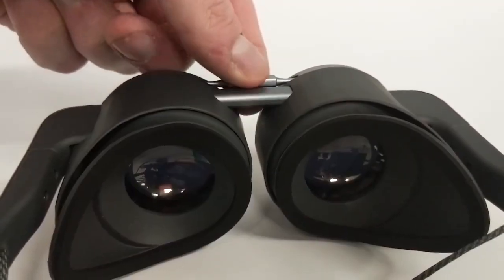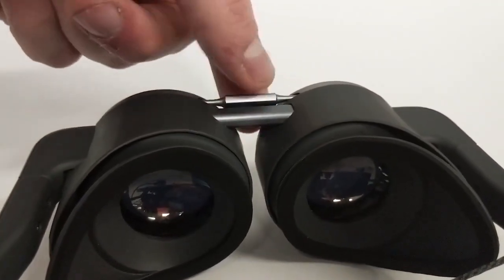A quick nice tidbit of information for us nearsighted folks: the VR goggles allow for proper diopter adjustments as well as IPD adjustments. Here's hoping they will not go the Quest 2 route of set stages of IPD adjustments and instead go for how the original Quest used to do it, with smooth adjustments of your IPD.